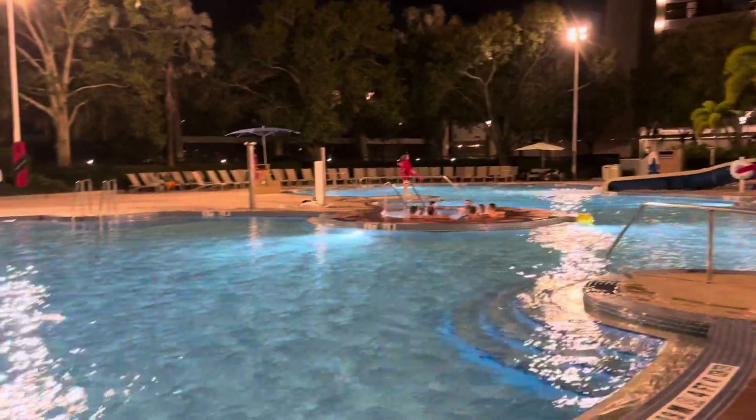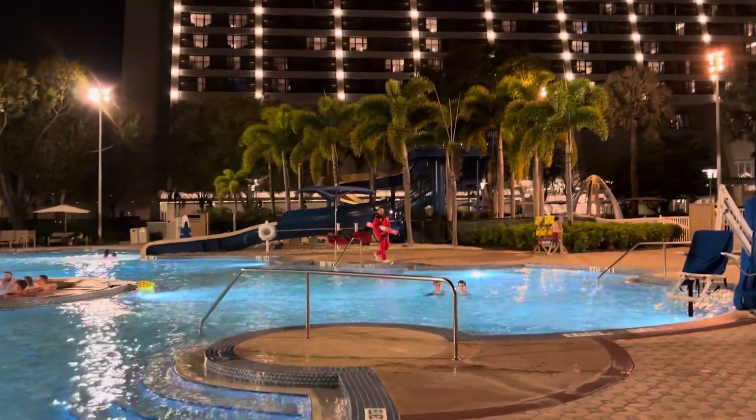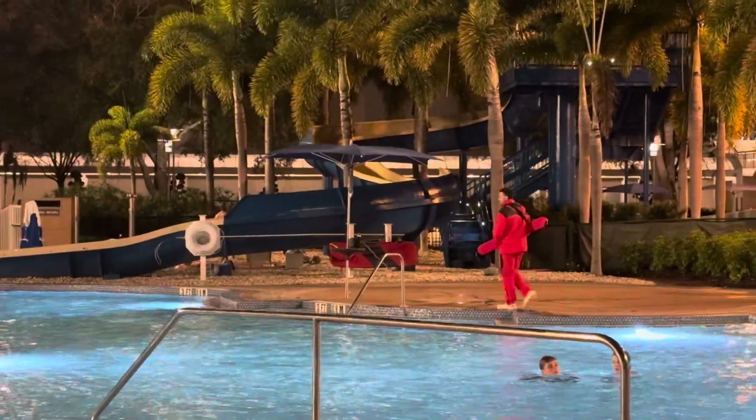The middle section is the hot tub, and then here's all your water. What they got is a really neat long slide that comes down through here. Let me zoom in for you — so that's the slide that comes down.